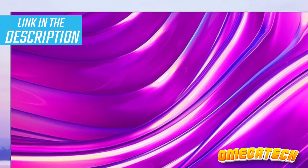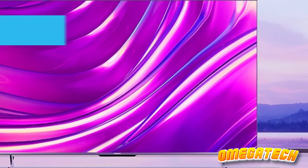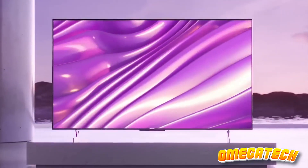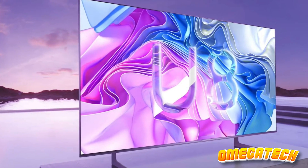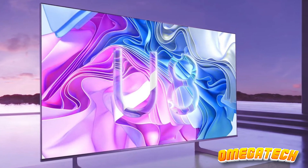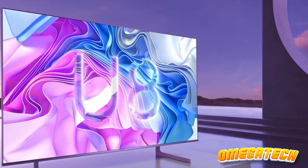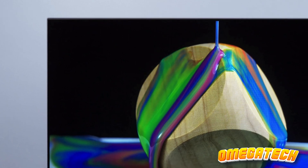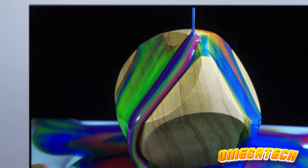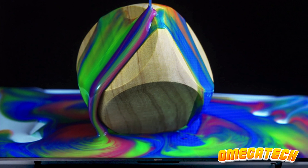The Quantum Dot Wide Color Gamut ensures the color palette is extensive and precise, complemented by comprehensive HDR support, which includes Dolby Vision. In terms of audio, Dolby Atmos support is in place, delivering a holistic cinematic experience. While the in-built speakers might suffice in a compact room, the ideal way to fully unlock this acoustic potential is through an external soundbar.